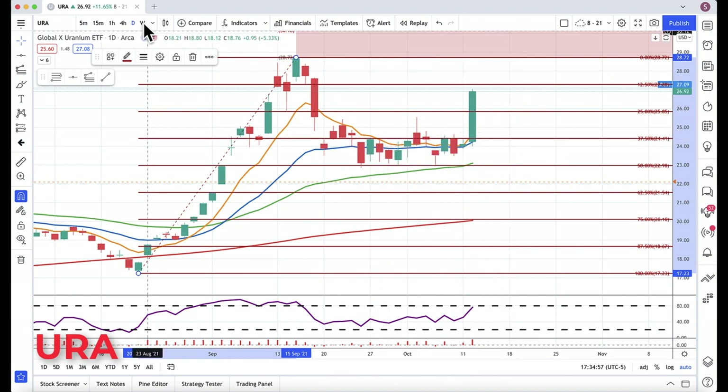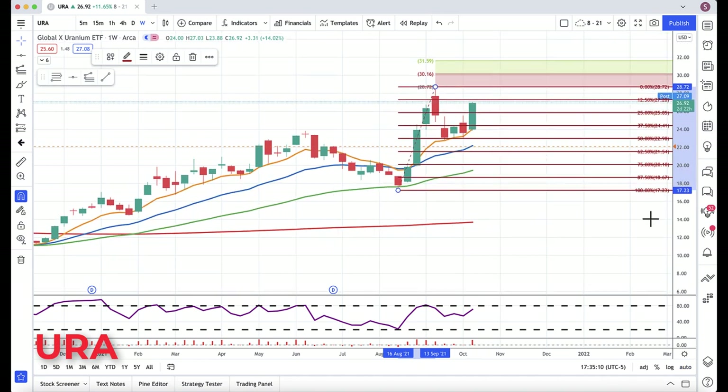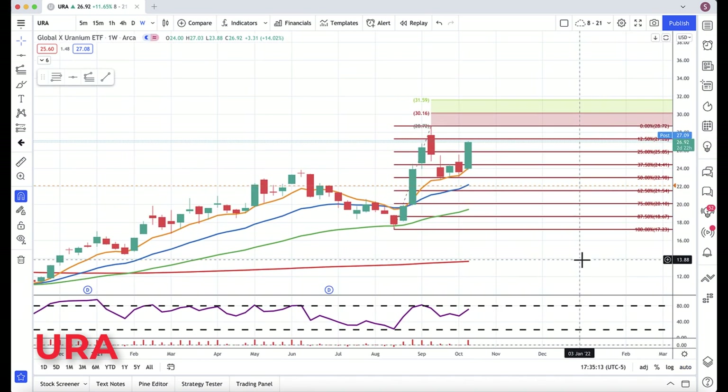Now the breakout move above — you can see here on the weekly. We use this concept called the weekly rotation zone to watch for pullbacks. Got the pullback right to the top of the weekly rotation zone at that 50%, and the strong rotation back up. But that's all hindsight — why am I talking about this?